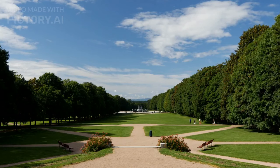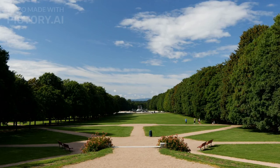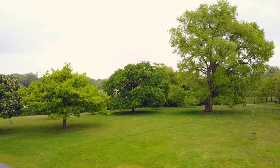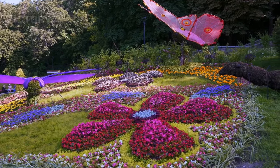Visit the Vigeland Sculpture Park. The Vigeland Sculpture Park is one of the most popular attractions in Oslo. It's a large park that's filled with more than 200 sculptures by Gustav Vigeland. The park is open year-round and is free to visit.